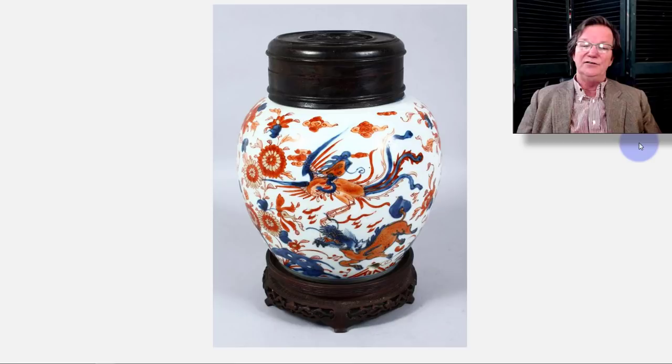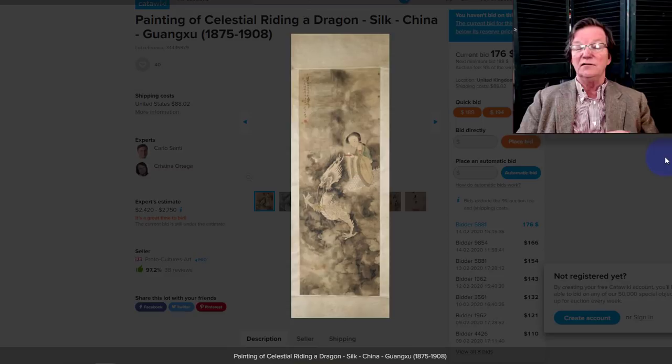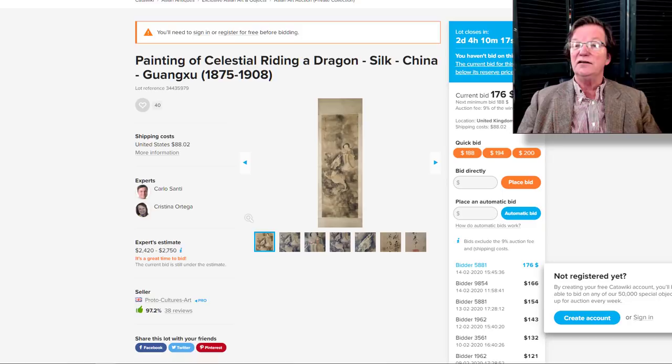On Invaluable or LiveAuctioneers right now on the member page — a really nice Kakiemon Imari jar with very bright, strong colors and particularly white porcelain. And on Catawiki, a wonderful scroll painting from a professor's collection in Europe — a celestial figure riding a dragon through the clouds, very reminiscent of Song paintings. A beautiful example up to just $176, closing in two days on Sunday.